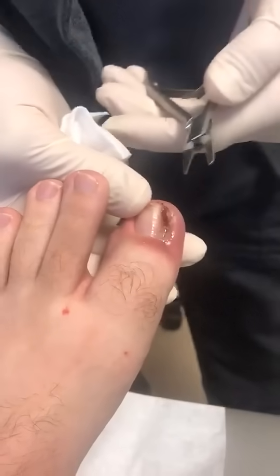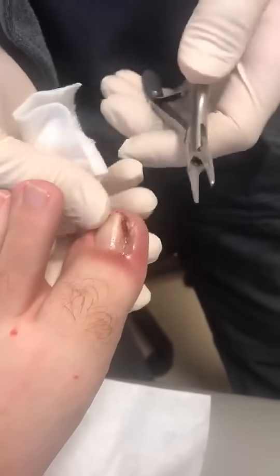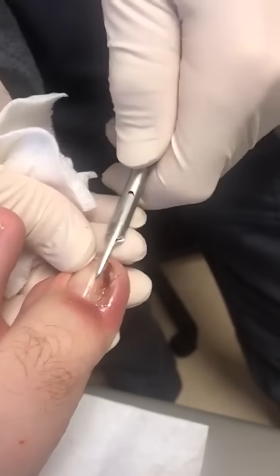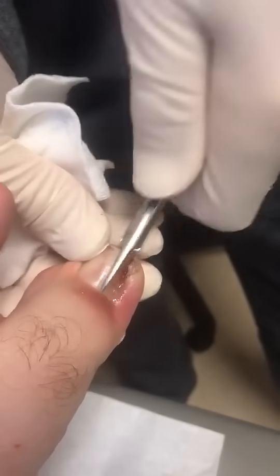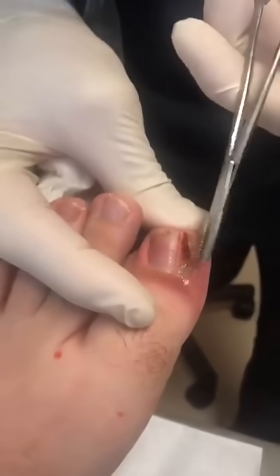Again, the patient is totally numb. The patient does have an abscess.